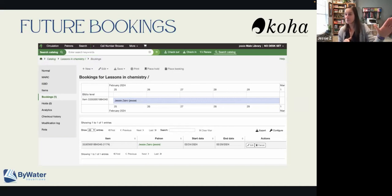We had a lot of input from some of our libraries — Cuyahoga County Public Library — and our partners over in the UK, PTFS Europe, who really came together to help make this feature possible in version 23.11.